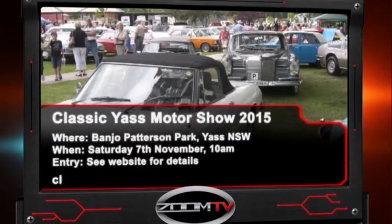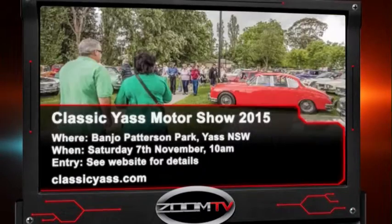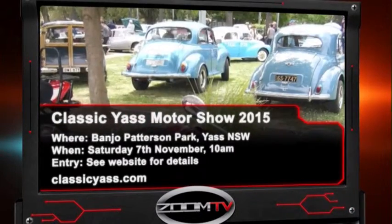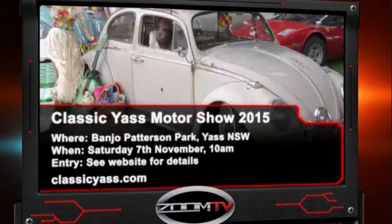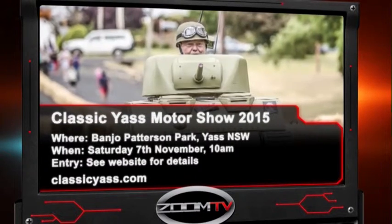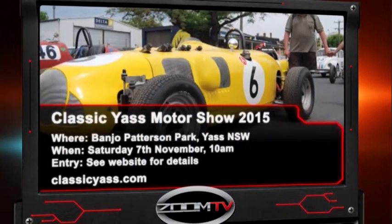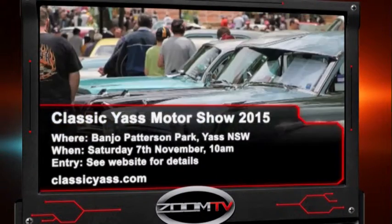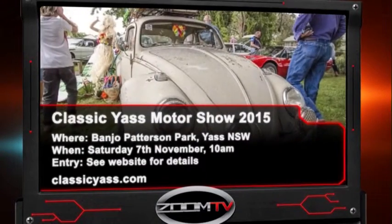Did your love of cars begin with a humble billy cart? If it did, combine your motoring passion and childhood memories at the Classic Yass Motor Show. Celebrate classic motoring heritage with vintage cars, sports models, bikes, military vehicles and all the action from the Billy Cart Derby. If you want to get behind your own billy cart and be part of the action, you can do it by registering online.